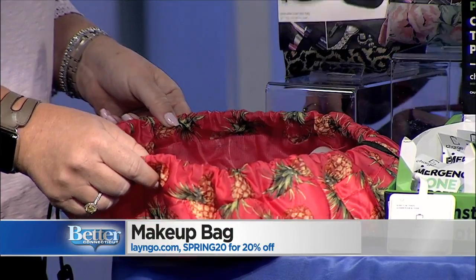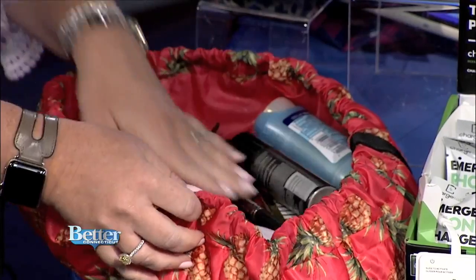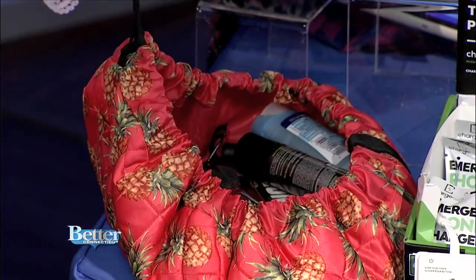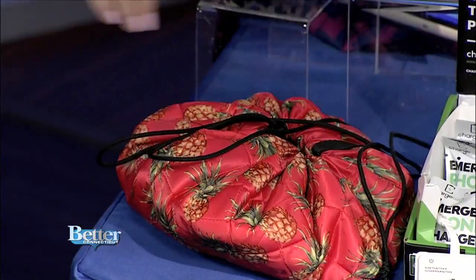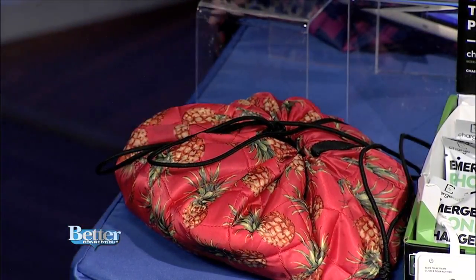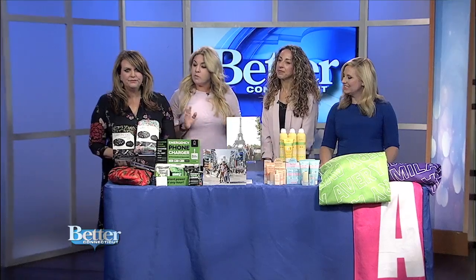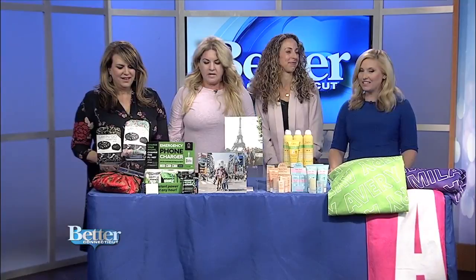It's everything in one spot. I can see quickly, cinch it, and throw it back into my suitcase. Brilliant mom invention. They come in different styles, and you can also wash it — because your makeup case is going to get dirty, so you can throw it in the wash, clean it, and away you go.